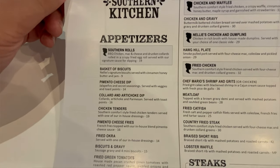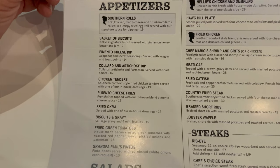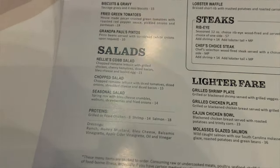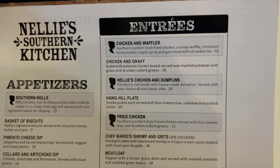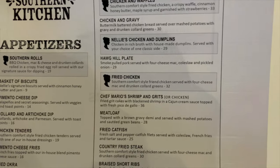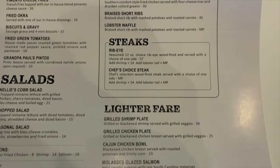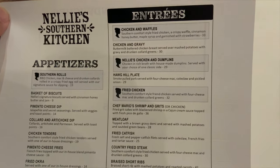Starting with the appetizers here, looks like they've already highlighted the Southern Rolls — I'm gonna give that a try. They've got biscuits and gravy, I'm gonna give that a try as well. I think I'm gonna go ahead and skip over these salads, but looking at the entrees, looks like chicken and waffles, chicken and dumplings, and the fried chicken are highlighted. I'll probably end up getting a meatloaf. Lots of Southern comfort foods here. It all looks so good.